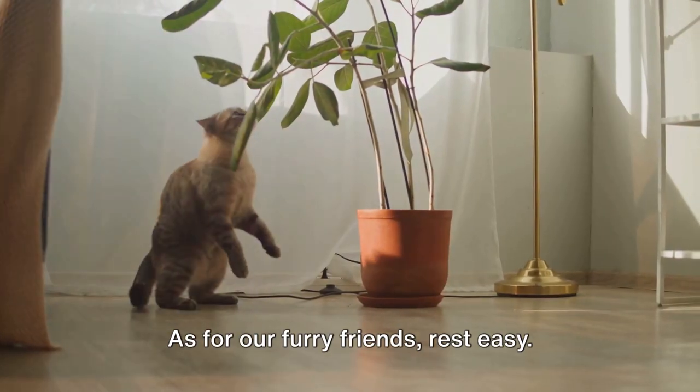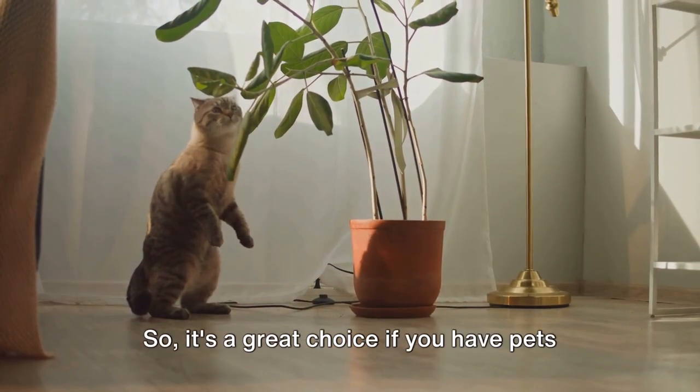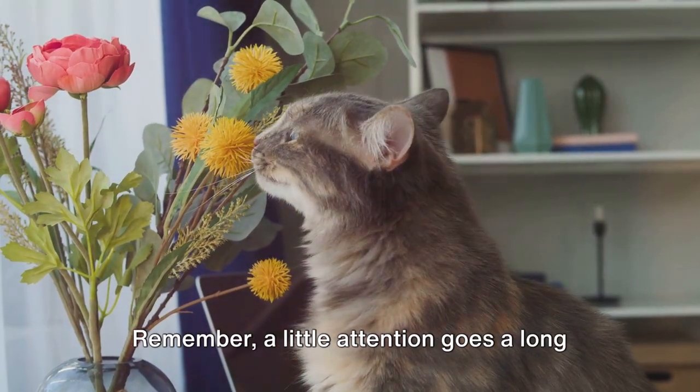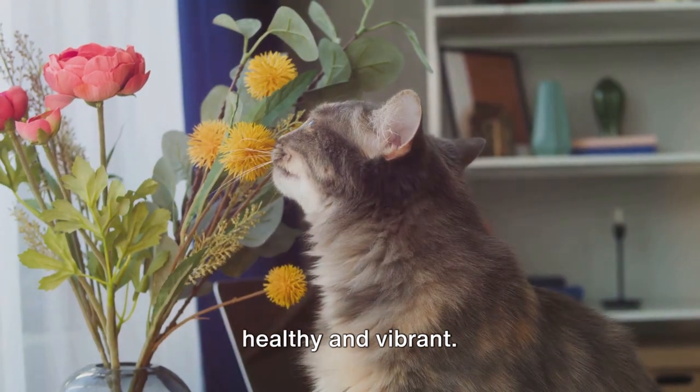As for our furry friends, rest easy — the Norfolk Island pine is non-toxic to cats and dogs, so it's a great choice if you have pets around the house. Remember, a little attention goes a long way in keeping your Norfolk Island pine healthy and vibrant.